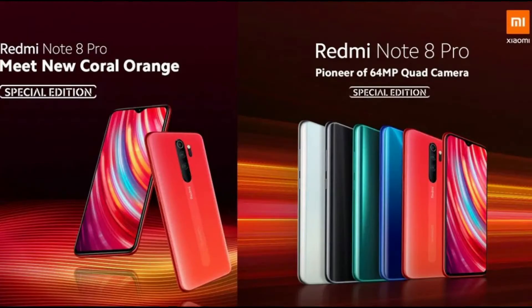Next, the Redmi Note 9 has arrived in a new avatar — a Coral Orange color. This color was introduced in the Chinese market in early January. After the GST hike, the 6GB plus 128GB variant is priced at ₹16,999 and the 8GB plus 128GB model is priced at ₹18,999. There is also a Twilight Orange color available in the Chinese market.